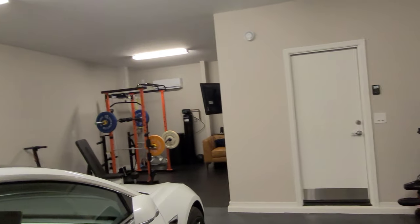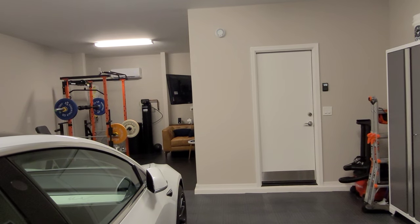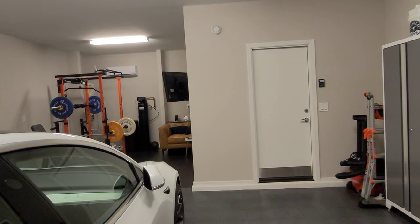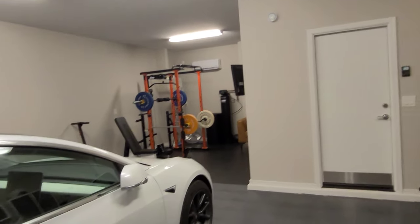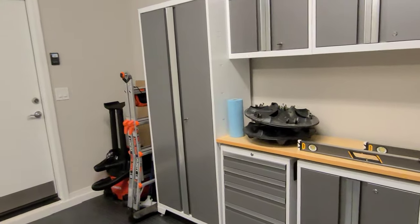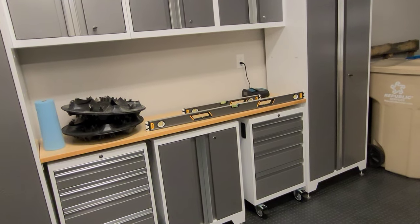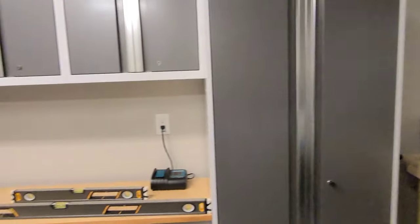They only put two smoke detectors when we moved in here and both of them are in the rooms, which I thought was really weird — by the time those go off it's going to be too late. So in the garage I definitely put one here just in case the mini-split catches on fire, the Tesla decides to do something, or if any chemicals were to ignite. I would want it to start alarming so I can get out of here. I'll also need a fire extinguisher — we got one for the kitchen but we definitely need one for out here as well.